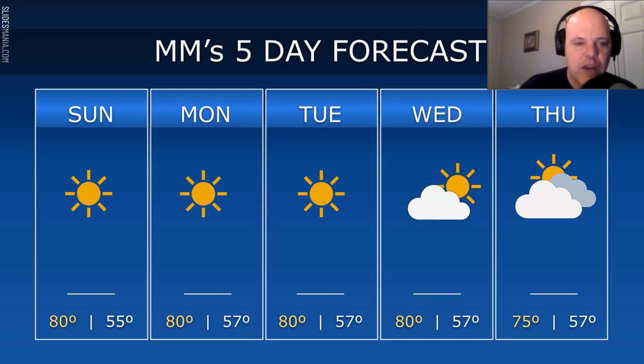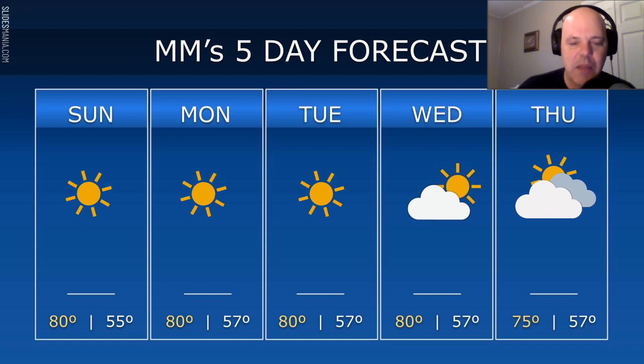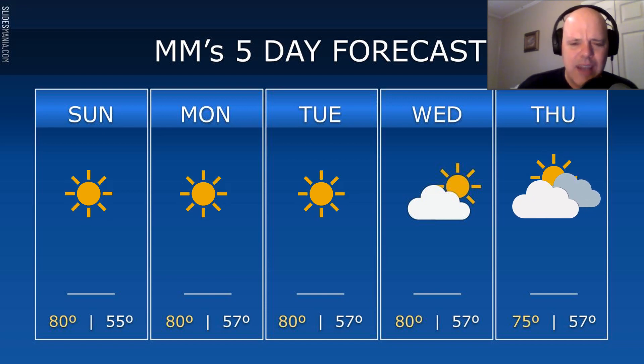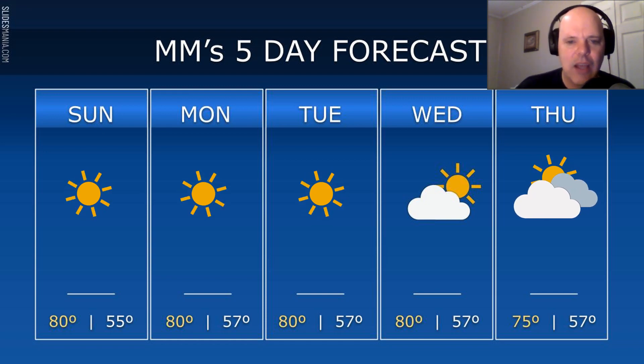Look at our five-day forecast. We have mostly sunny skies today, Monday, and Tuesday. Highs around 80, lows in the mid to upper 50s. Wednesday we see a few more clouds floating across the sky. Highs continued around 80, lows in the upper 50s.